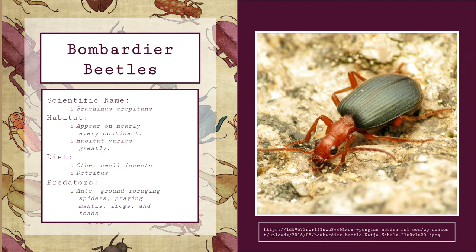Bombardier beetles are a type of beetle and their scientific name is Brachinus crepitans. However, I will be referring to them by their common name, Bombardier beetles. They are quite versatile in terms of their habitat, as they can be found on every continent except Antarctica. In North America, they tend to thrive in temperate woodlands and grasslands.